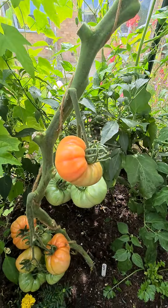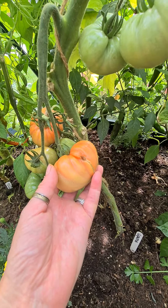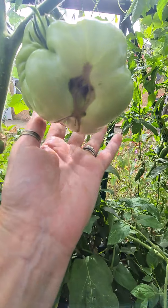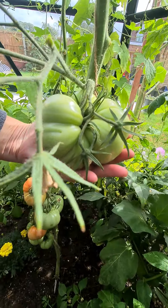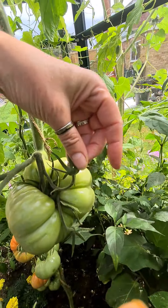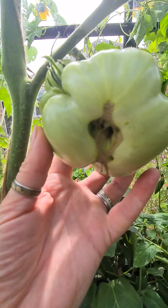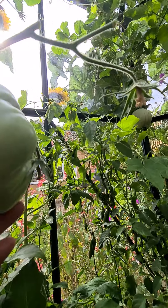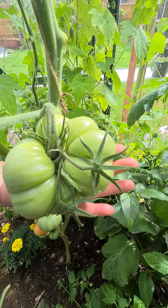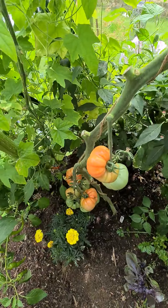These ones here are Gigantica - grown from seed. But look at this one, it is just huge. You can see it's at least one, two, maybe three that have joined together. I'm really hoping that it doesn't rot. I really hope that it does ripen up - it's so big. And I grew it all myself from seed.